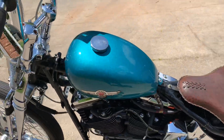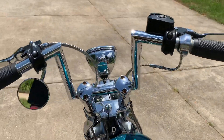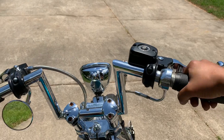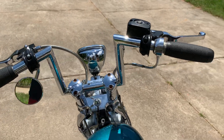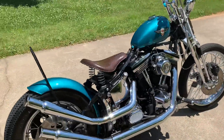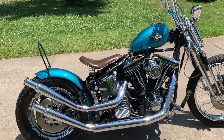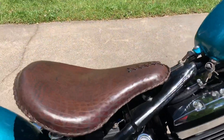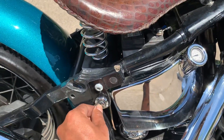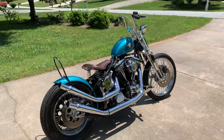It's in England. Sounds good. Yes, for sale.